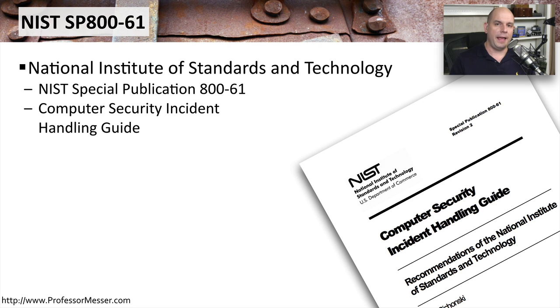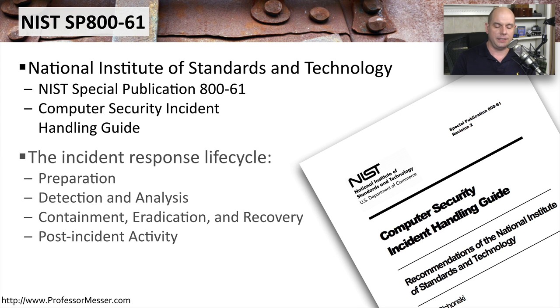If you'd like to read more on how to handle computer security incidents, you can go to the National Institute of Standards and Technology website and search for NIST Special Publication 800-61. This is the computer security incident handling guide, and it gives you a process and procedures for how to handle these particular incidents.